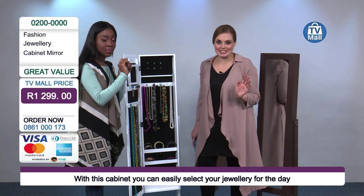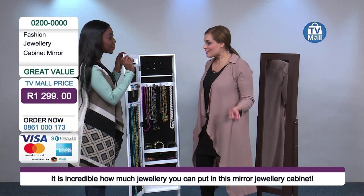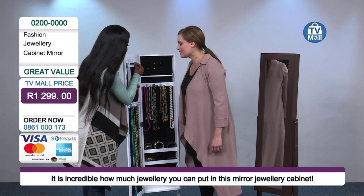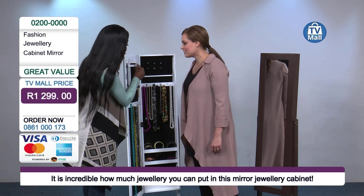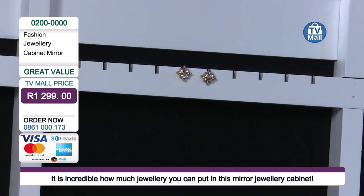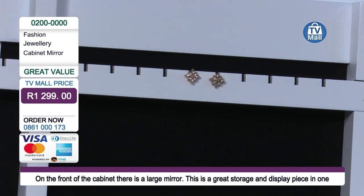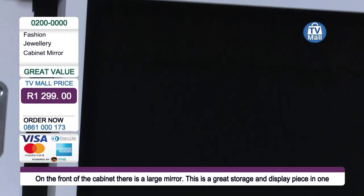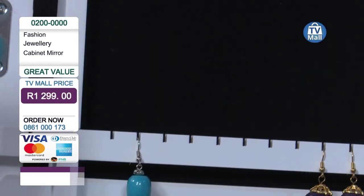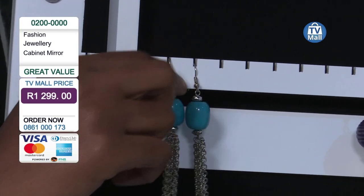I don't know about you guys, but I'm constantly losing my studs and this way they are never ever going to be lost again. You'll know exactly where you place them, they won't be dirty, and it will hold them in place. Over here we've got some longer earrings — you can also store your long earrings over here. This hook just helps keep it in place with the slits over here as well.